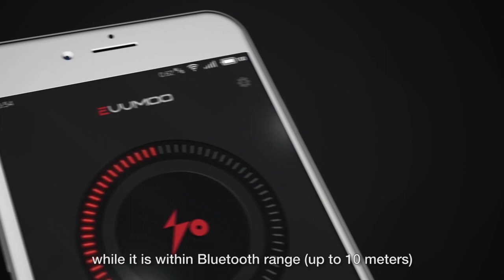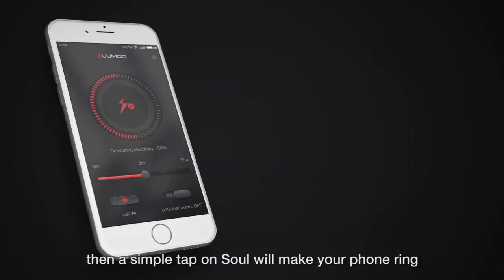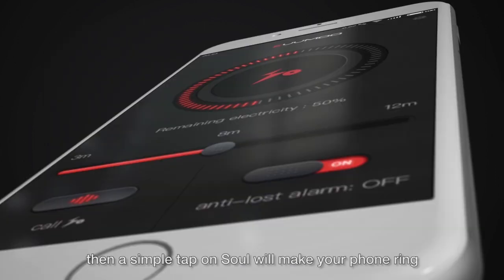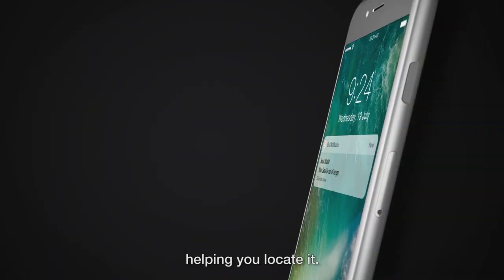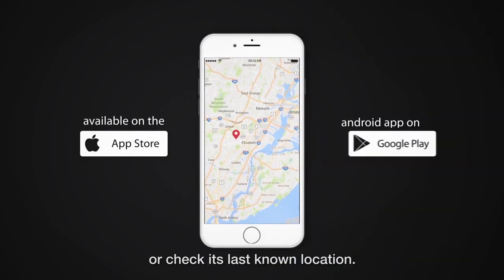If you can't find your smartphone while it is within Bluetooth range — up to 10 meters — a simple tap on Sol will make your phone ring, helping you locate it. You can also ring your Sol wallet, find the app, or check its last-known location.